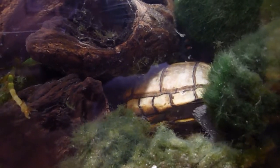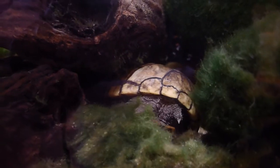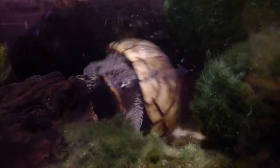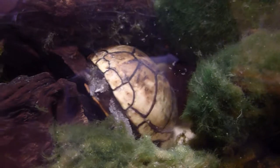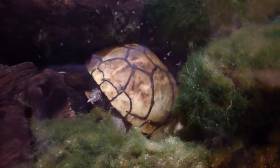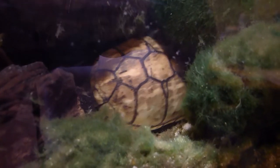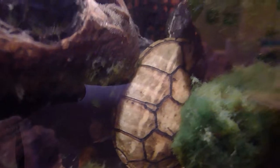I'll let you just watch this for a minute — very short video. She gets a foot up there on that wood and goes to it. Oh, that feels so good. She's just loving it.